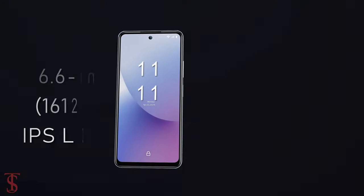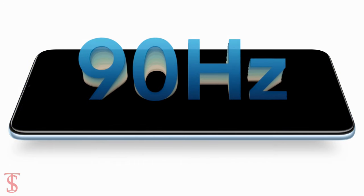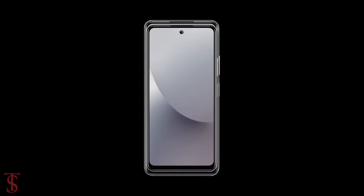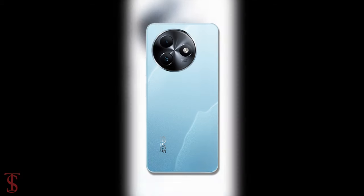The iTell S24 features a 6.6-inch HD+ display with up to 90Hz refresh rate support, and it has a hole-punch cutout at the top center that carries an 8-megapixel selfie shooter.